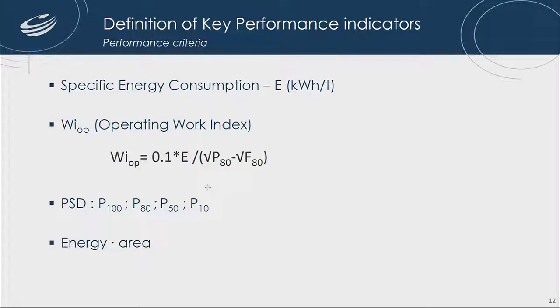To finish with the criteria of specification: we'll be looking at specific energy consumption — that's power draw divided by feed rate — the operating work index (specific energy consumption divided by the square root of the product and feed size), different particle size distributions, and also energy versus surface area generated during the different grinding stages.